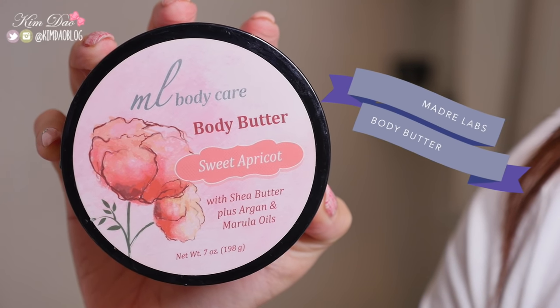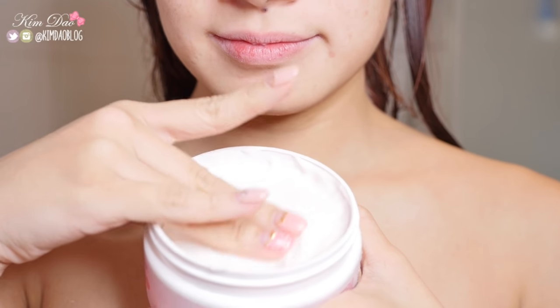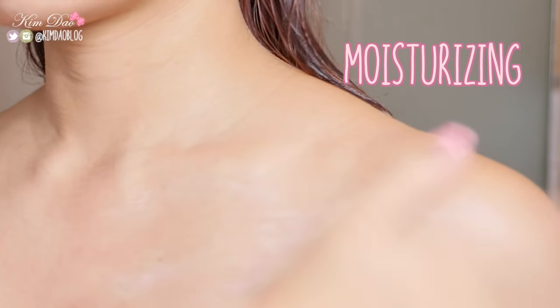Finally, once out of the shower, always remember to apply moisturizer to keep your skin hydrated. Here, I'm using the Madre Labs Body Butter in Sweet Apricot. Like the scrub, it smells amazing and it's also very moisturizing. It's quite thick in consistency, so just apply a little bit as it goes a long way.